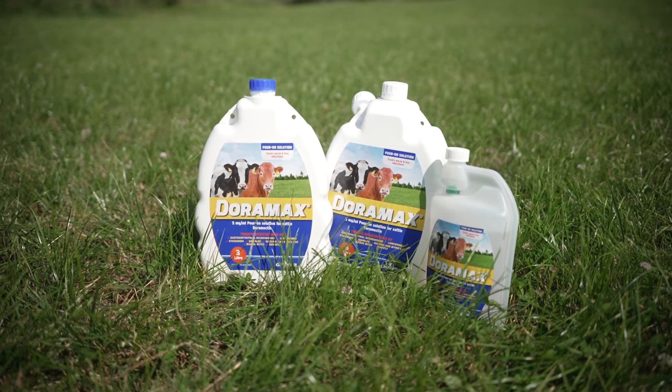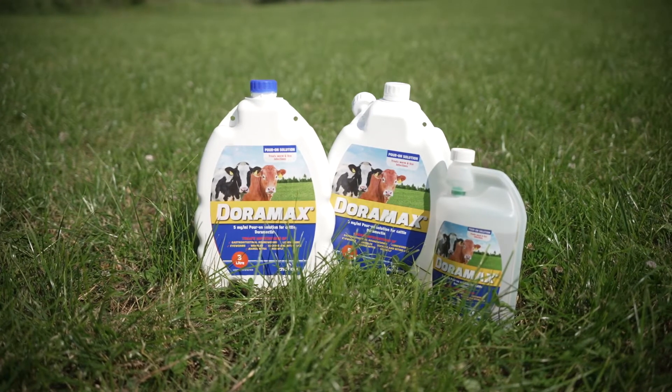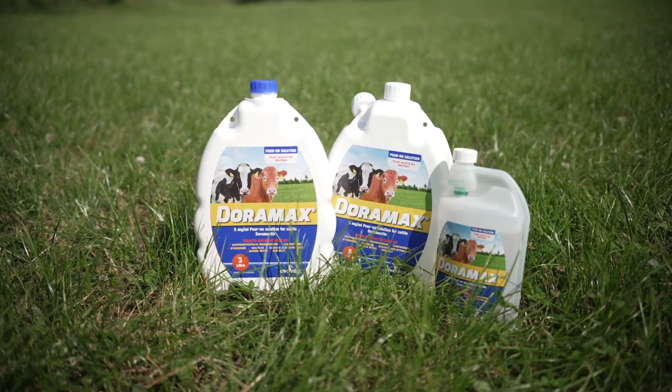So when can we use doramectin pour-on on a dairy farm? Well, we can use it when we're drying off cows as a parasite treatment. We treat it the same as ivermectin, so we need to ensure that we have at least two months between drying off and calving. So it's got a two-month milk withdrawal.